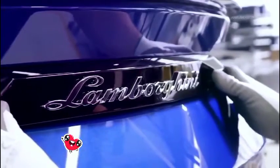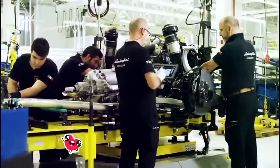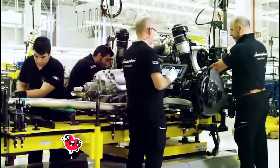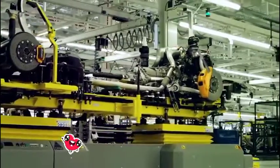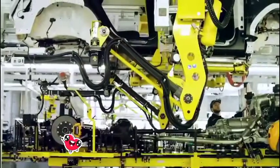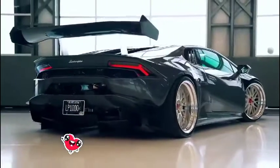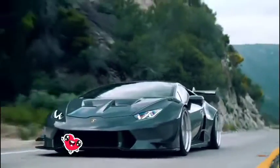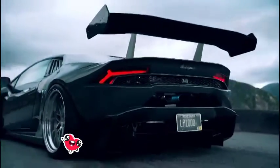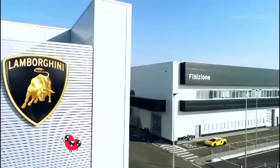Lamborghini is known for making some of the most powerful sports cars in the world. Let's be honest, we've all dreamt about driving at least one Lamborghini sometime in our life. While most of us will never achieve that dream, it's still fun to fantasize. Many people guess at what the fastest Lamborghini ever created was, but few people actually know the answer. Do you think you know?